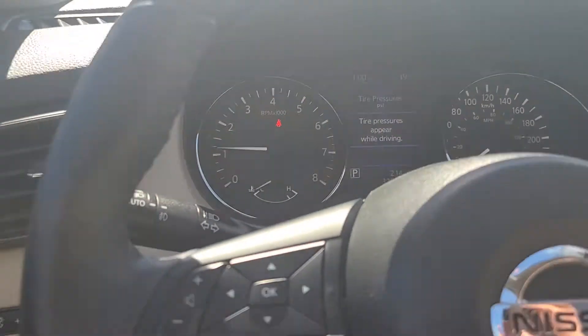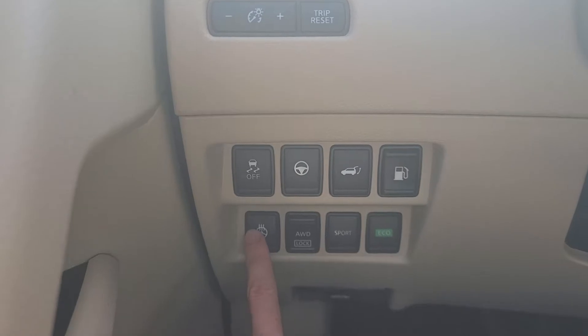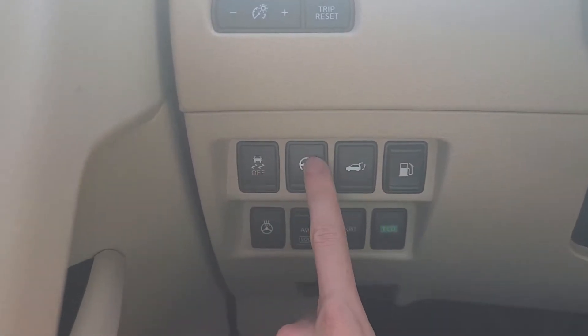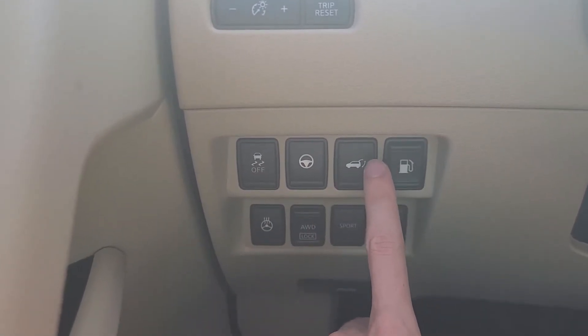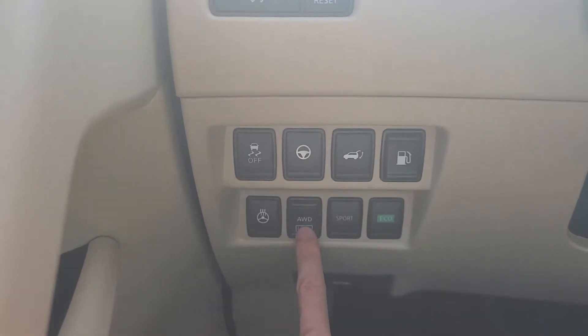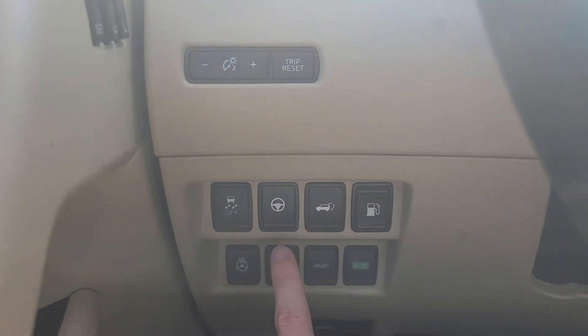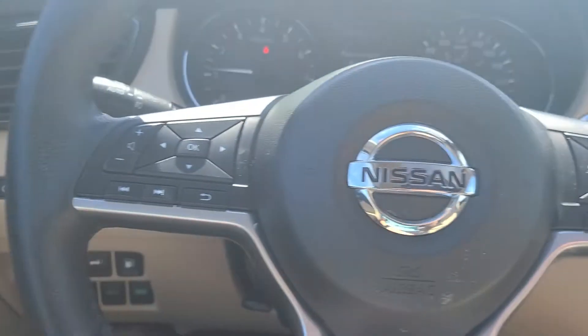To the left of the steering wheel we do have our heated steering wheel button, traction control, Pro Pilot Assist. This one is for the rear door — it'll just open up the rear door. That's your gas tank release, and then there is an all-wheel drive lock, sport mode, and an eco mode. Let me know if you have any questions about that.